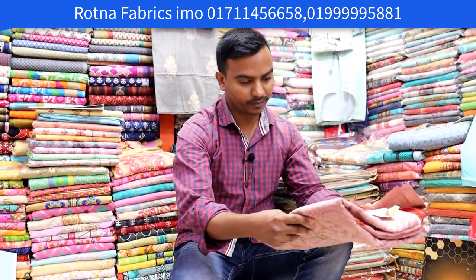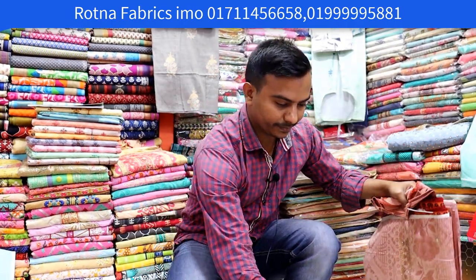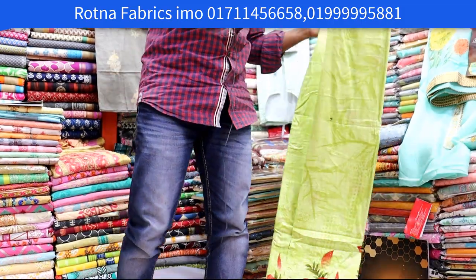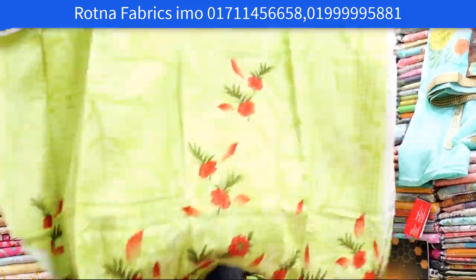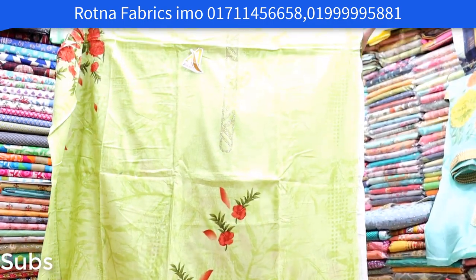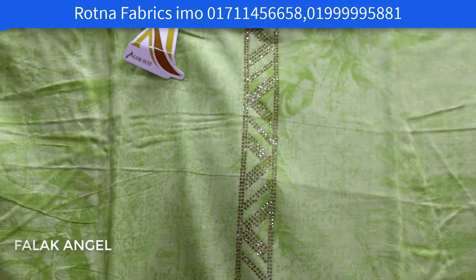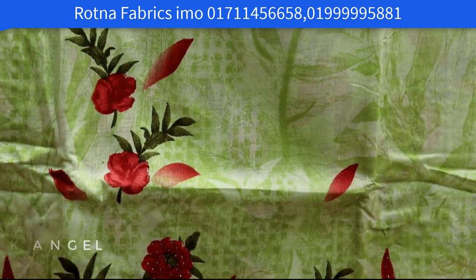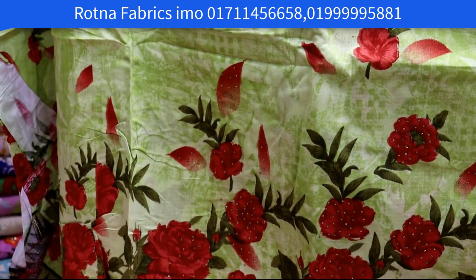My name is Mohamed Aslam. I'm here to help you. This is the lemon color, the green color — this is the exact color. It contains different colors. This is the color of the photo, the color of the paper.